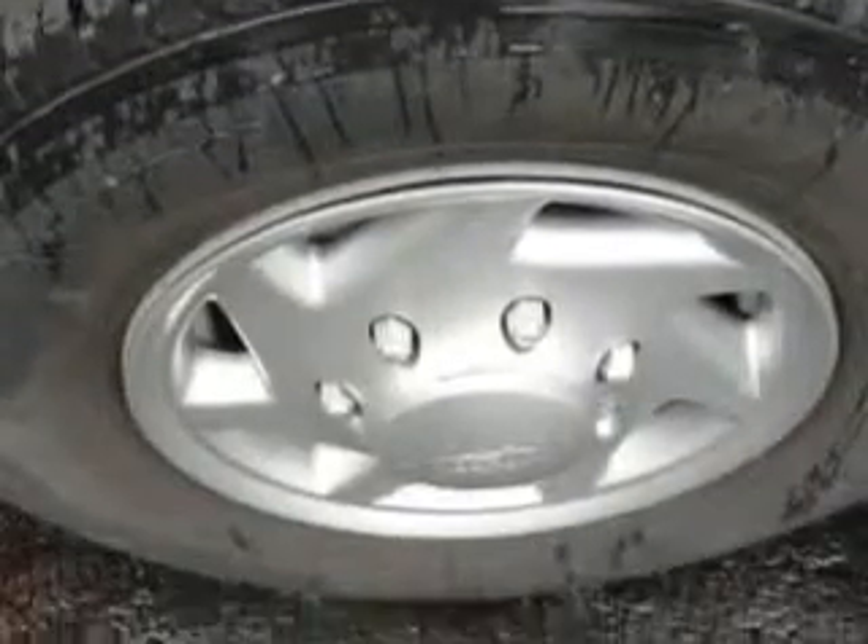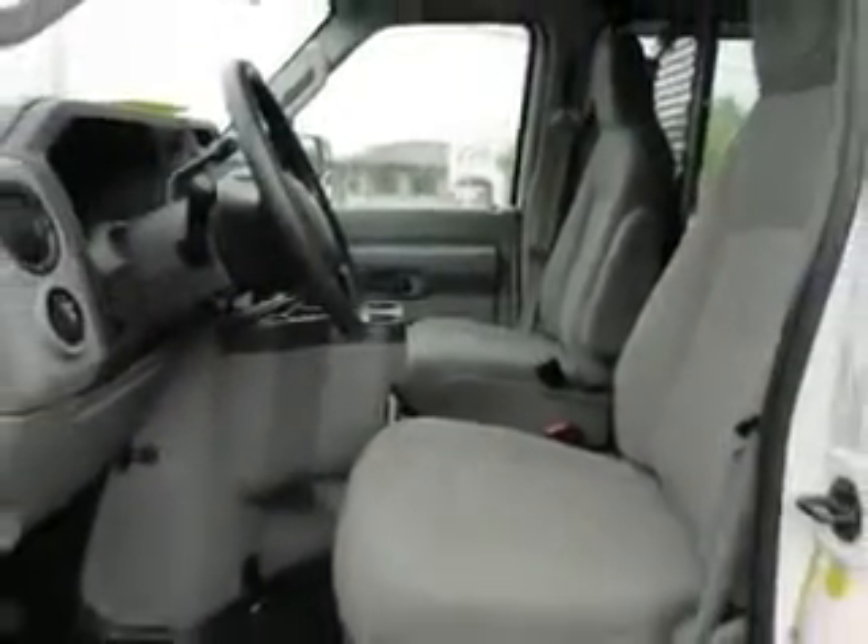Get where you need to go, enjoy the drive, and have peace of mind in this 2012 Ford E-Series Cargo. See us at Culp Car Rentals today.